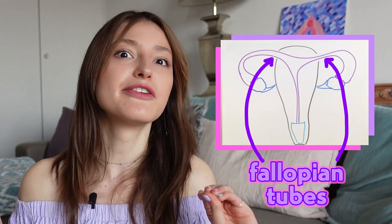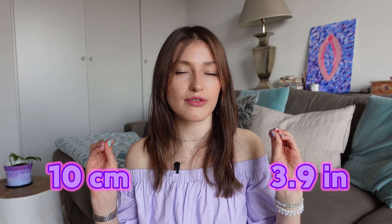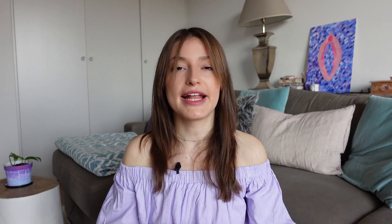The upper corners of the uterus have thin tubes projected from them — those are the fallopian tubes, normally around 10 centimeters or 3.9 inches long. Those are the passageways that carry eggs from the ovaries to the uterus, and also the place where fertilization of an egg happens. The ovaries are two small sacs with two jobs: first, to produce and store eggs; and second, to produce the hormones that regulate the menstrual cycle.